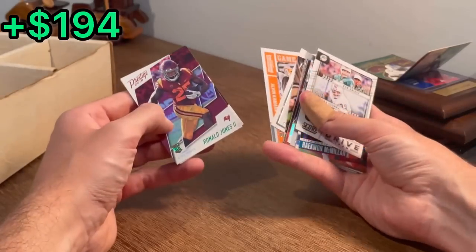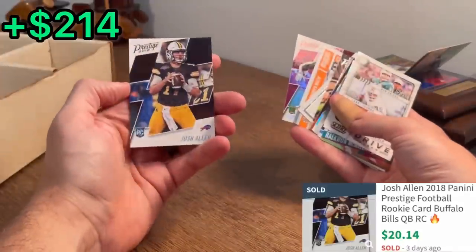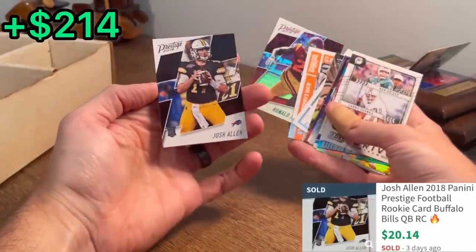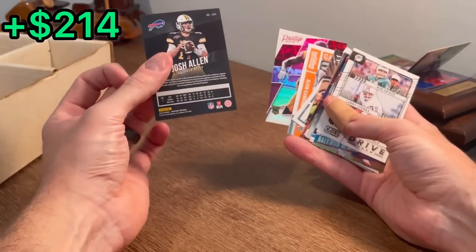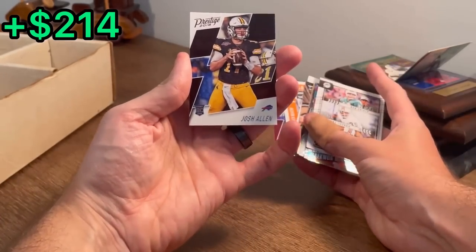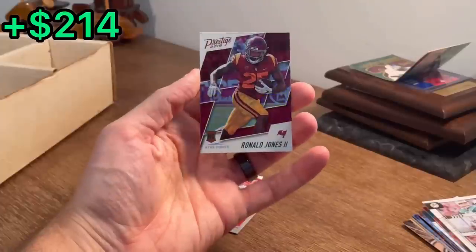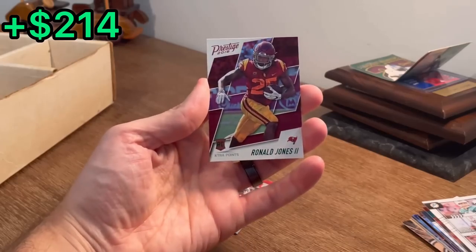Ronald Jones the second, extra points rookie card. And then — oh my — no way! Josh Allen, prestige rookie card, whenever he was at Wyoming. Let's go — that is so sick. That's amazing. Let's go ahead and finish off the video with this Ronald Jones extra points rookie card as the last Easter egg in today's video.